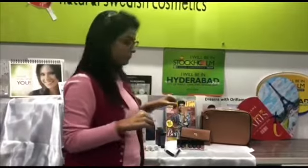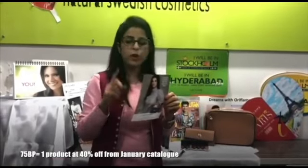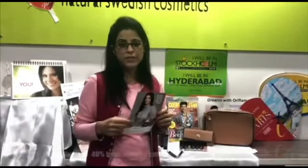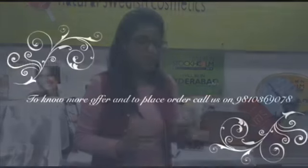If you are doing 75 points before 31 December, you will get one product at an additional 40% discount in January as a new year gift. If you have 100 points, you will get two products at an additional 40% discount. And if you have 150 personal points in business class, you will get three products at a 40% additional discount.